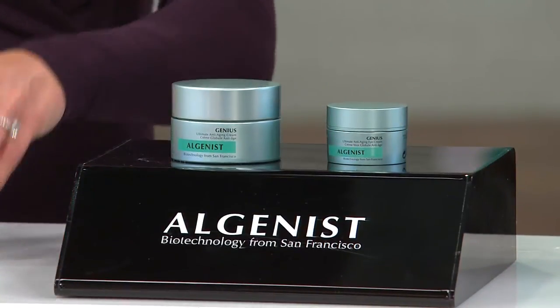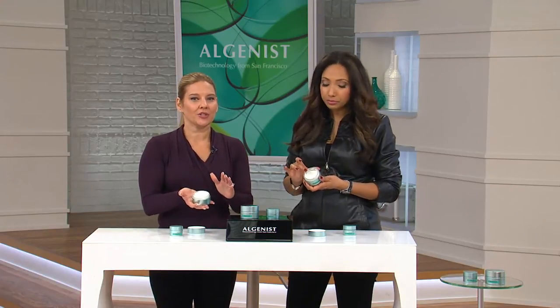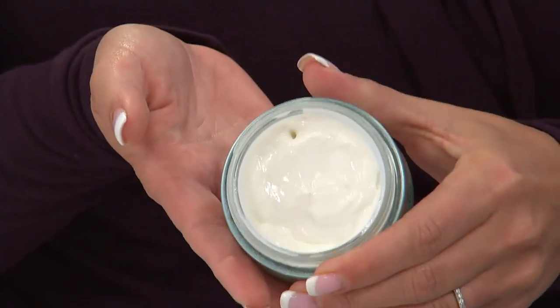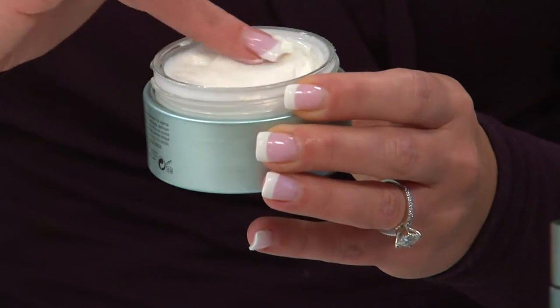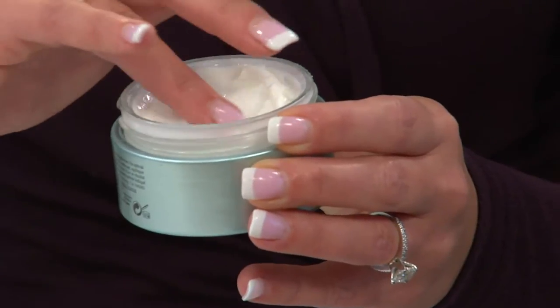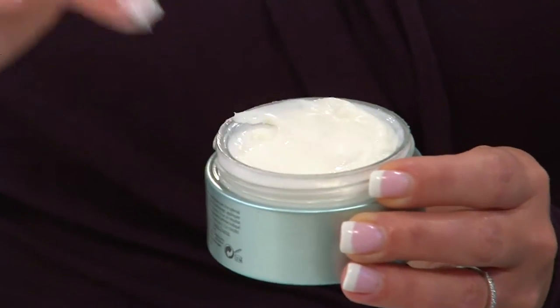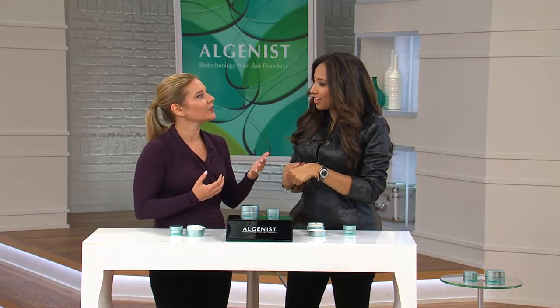Let's start with the moisturizer — the facial cream. It is a moisturizer, but it's treatment-based. Beyond moisturization, Genius is our most powerful anti-aging treatment cream. This is so simple to incorporate into your routine — your daytime moisturizer and your nighttime moisturizer. But it's packed with technology that allows it to address all five major signs of aging in one formula, with alguronic acid and microalgae oil. Upgrade your moisturizer and see those changes in the appearance of your skin, with results beginning in as little as 10 days.